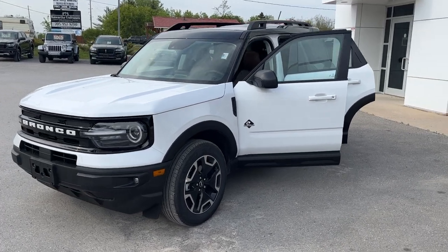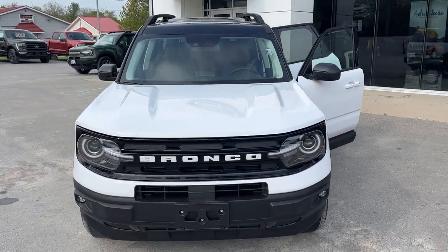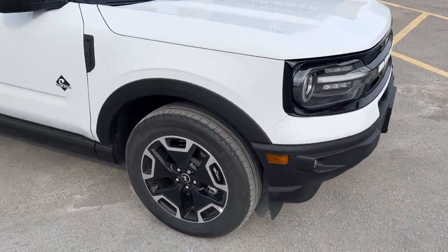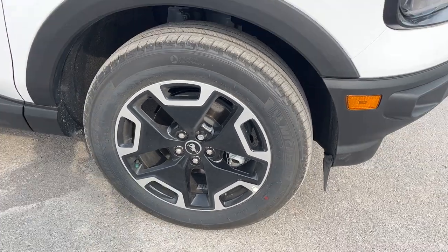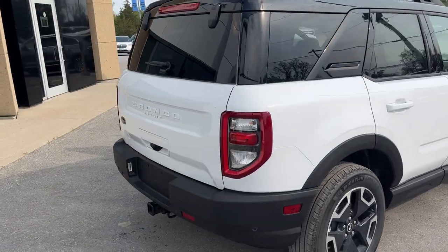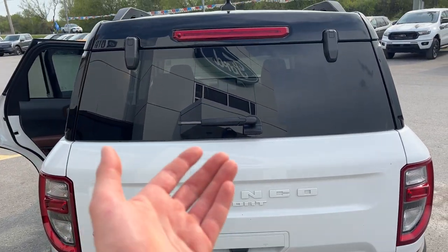2023 Ford Bronco Sport Outer Banks 300A package in Oxford White with the shadow black painted roof. Looks really nice with the white Bronco lettering across the front. Rolling on 18-inch machined aluminum alloy wheels with black painted pockets and Michelin tires. Powered by the 1.5-liter EcoBoost engine, and it is equipped with that Class 2 trailer tow package.